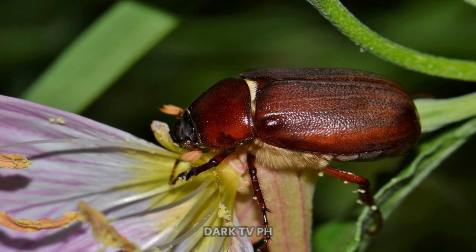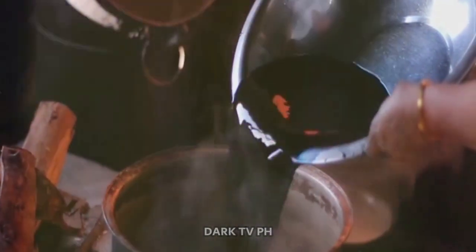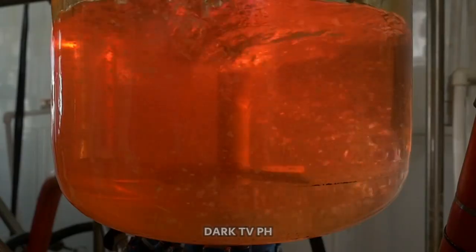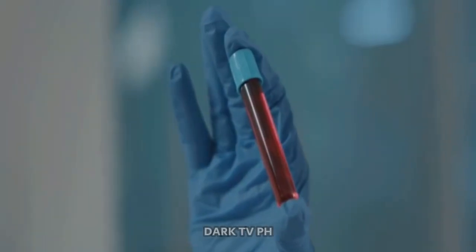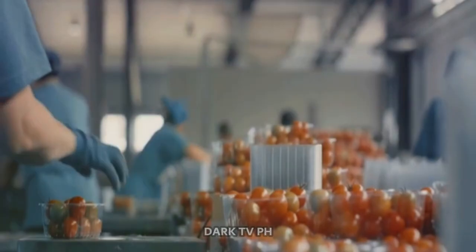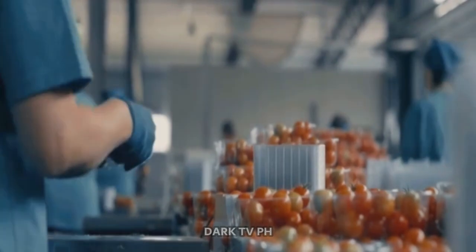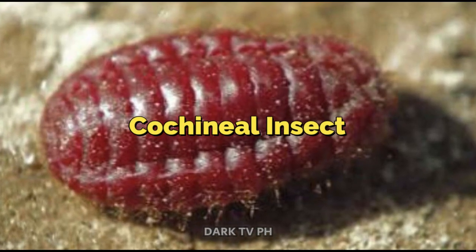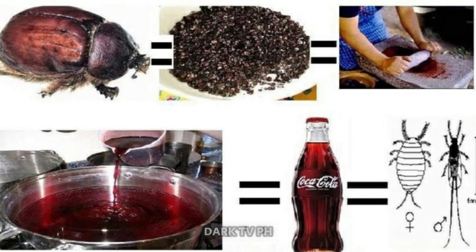But why bugs of all things? The answer lies in the quest for natural and safe food colorants. Carmine is a natural dye that has been used for hundreds of years — a safer alternative to artificial, chemical-based dyes that can have adverse health effects. And here's where your beloved Coca-Cola comes in. To achieve its iconic color, Coca-Cola, like many other food and beverage products, uses carmine — the same carmine derived from cochineal insects. Quite a journey from a bug to a bottle, isn't it?